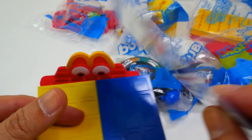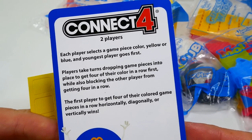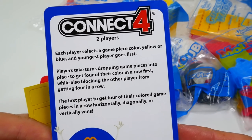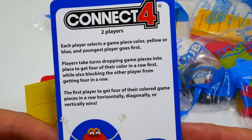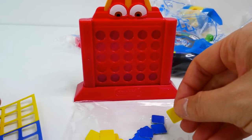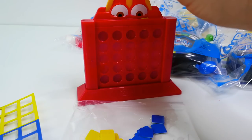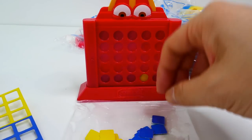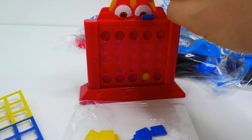Here are the instructions: each player selects a game piece color — yellow or blue — and then they take turns dropping in the pieces. Whoever gets four in a row wins. If any piece gets stuck, you have a longer piece to help push it out. You can also store all the little pieces inside, which is really cool.